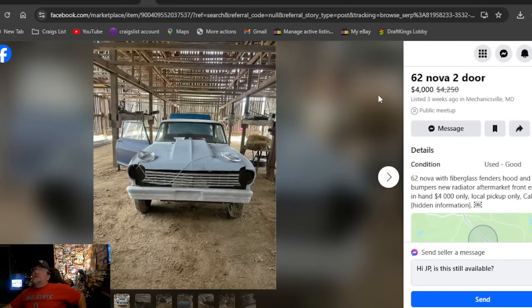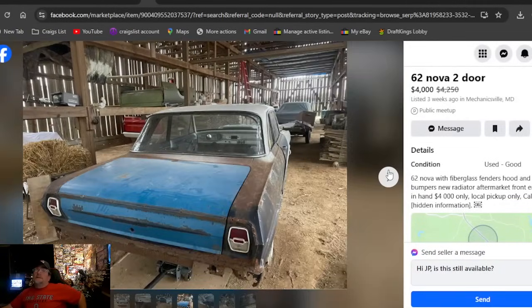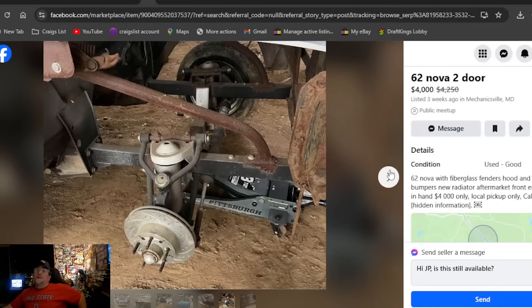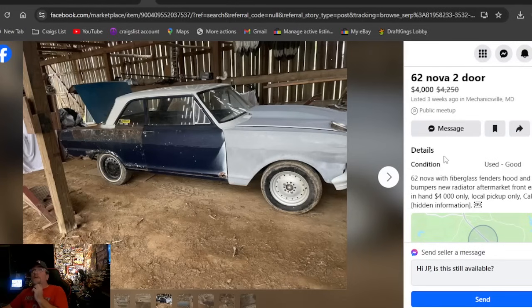A '62 Nova two-door at four grand, listed three weeks ago in Maryland. Another nice-looking '62 with a big cowl hood and studs on the back — all done up. Four grand — I think that's a good price. If you want a cool Nova and are looking for a race car, boom, found you one right here. Four grand, only been on here three weeks.